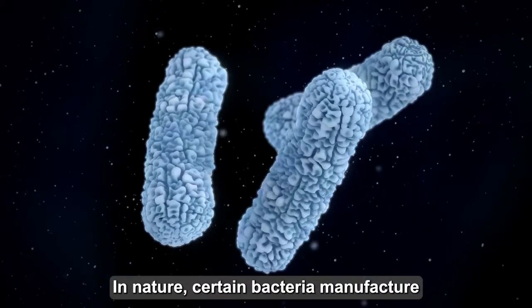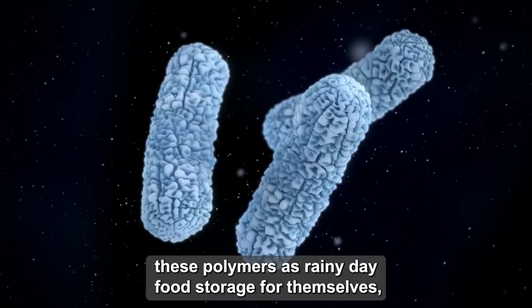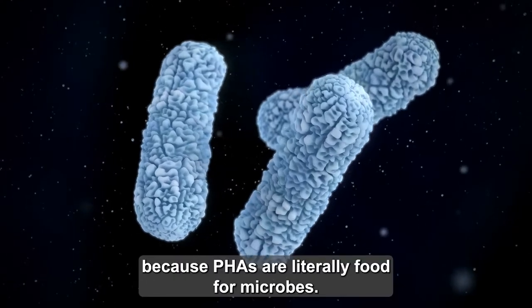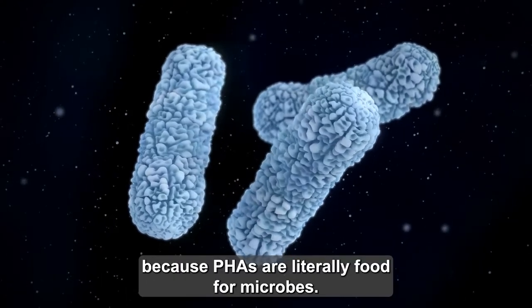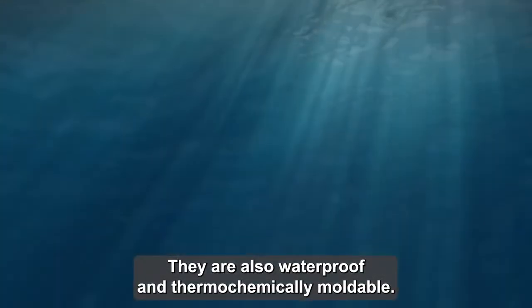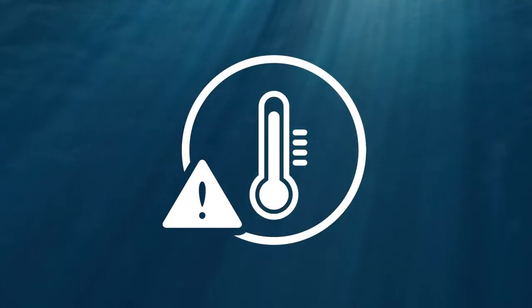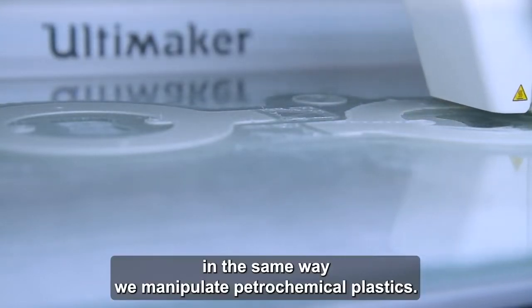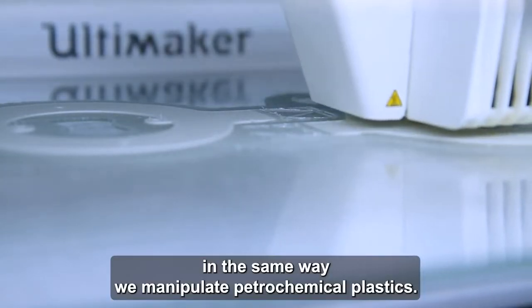In nature, certain bacteria manufacture these polymers as rainy-day food storage for themselves. Because PHAs are literally food for microbes, they are fully biodegradable. They are also waterproof and thermochemically moldable, meaning they can be melted and formed in the same way we manipulate petrochemical plastics.